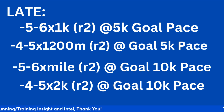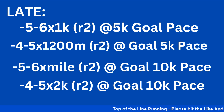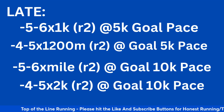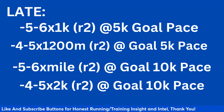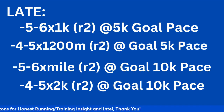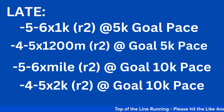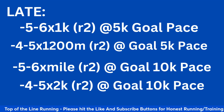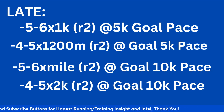Now let's move to late season. You can do five to six times 1k reps — a great 5k workout with a two-minute recovery at 5k goal pace — or four to five times 1200 meters with two-minute recovery at goal 5k pace. For people running the 10k, you can do five to six times a mile with a two-minute recovery at goal 10k pace. Late season, you want to do the majority of your workout at goal race pace. And for more strength-based or experienced runners, four to five times 2k — that's 8k to 10k worth of volume — with a two-minute recovery at goal 10k pace.